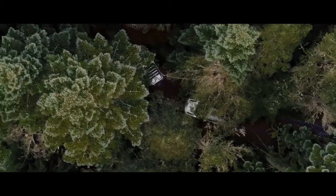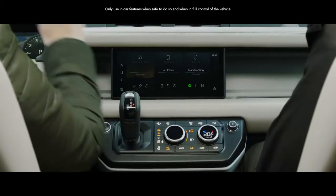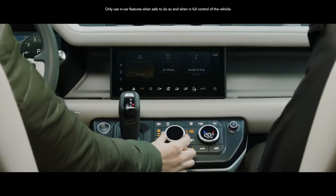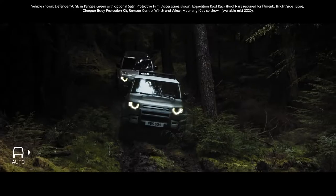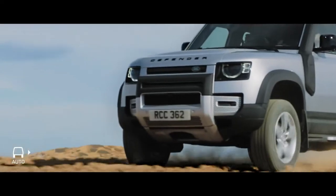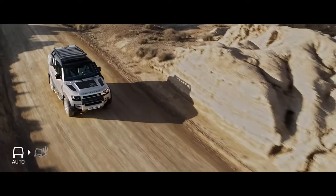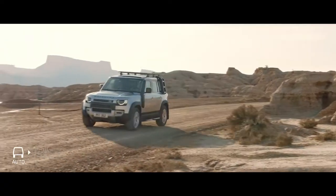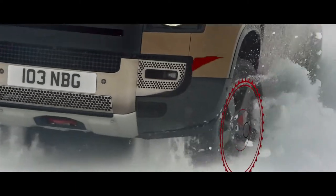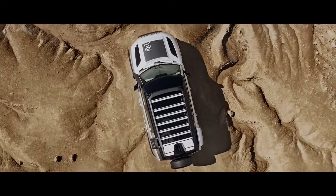Configurable terrain response, a world first, means you can now individually select Defender's powertrain, steering, differentials, and traction control settings. Whilst Terrain Response 2 gives you the option to activate an automatic mode that analyzes the driving conditions and then chooses the most suitable terrain program. Electronic Active Differential ensures power is transmitted to the wheels with the most available grip. So when you're off-road, you'll find the system lessens wheel slip, whilst on-road, it aids cornering.